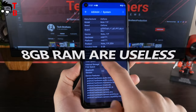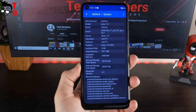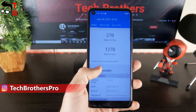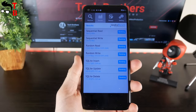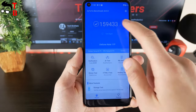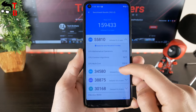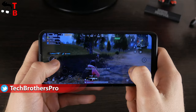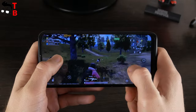I bought the Ulefone Note 11p mainly because of the 8GB of RAM and 128GB of storage — I was surprised that a budget phone has 8GB of RAM. However, after the performance test, I was very disappointed. The smartphone really has 8GB of RAM, but it has no effect on performance. Ulefone Note 11p has the same benchmark results as a smartphone with 4GB of RAM, and I didn't notice any difference in games either. I don't understand why there is 8GB of RAM if the performance is the same.